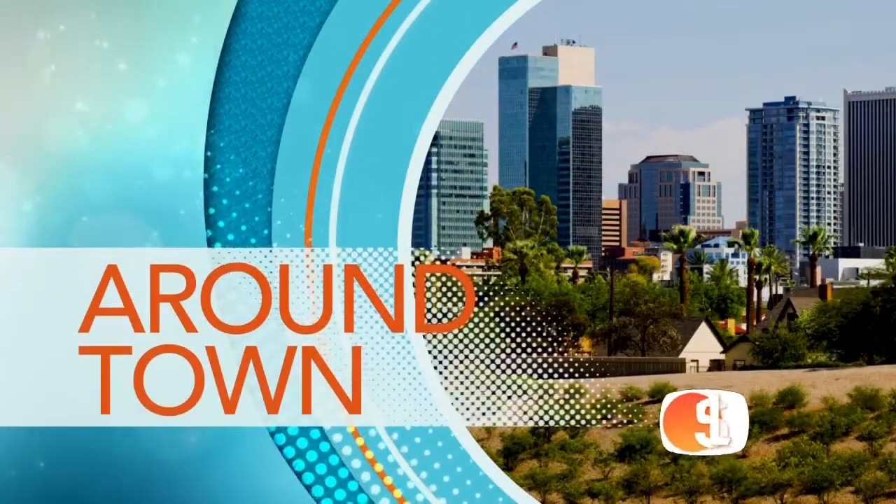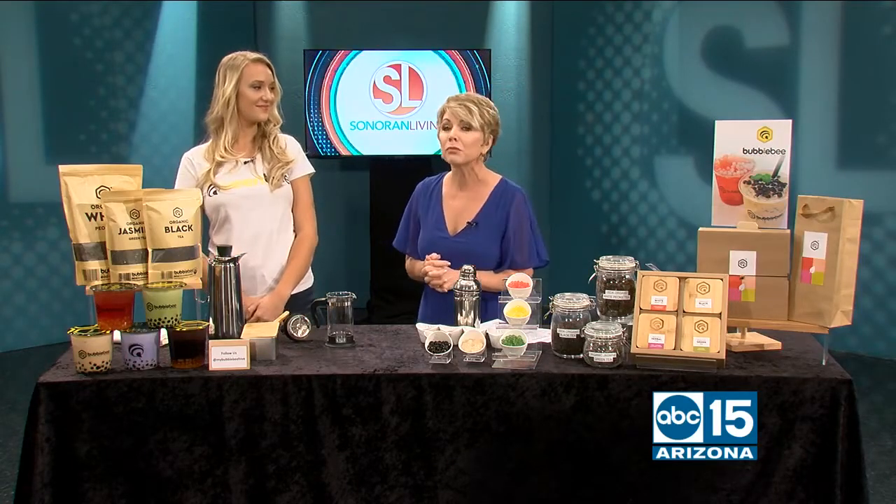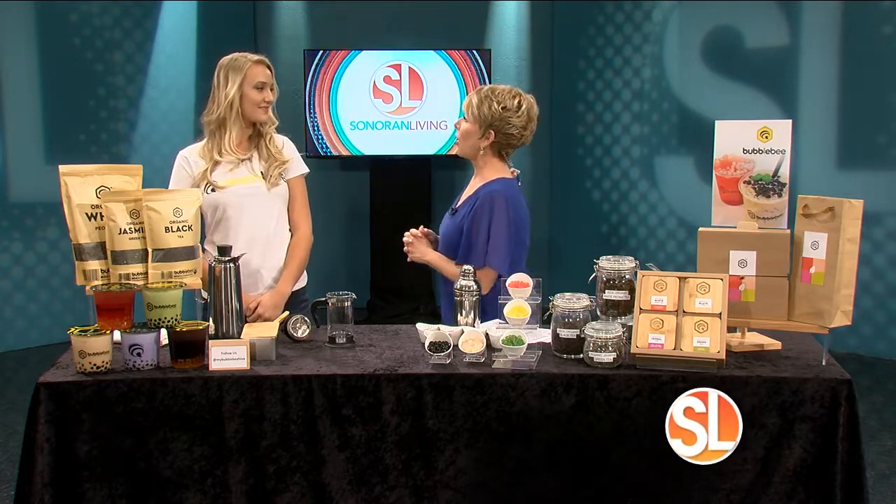It's hot. We all want to cool off with a refreshing beverage, right? Well, why don't you try the latest foodie drink called Boba Tea? Madeline Johnson is the marketing manager for Bubble Bee — not Bumble Bee, but Bubble Bee — and she's here to show us what this new trend is all about.